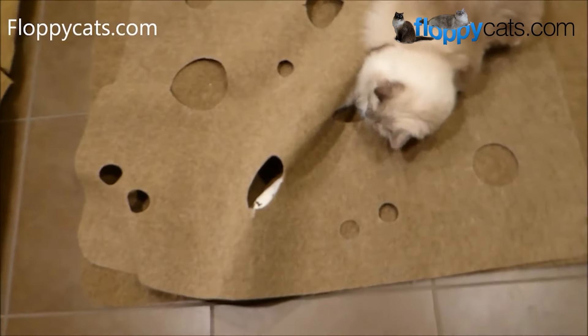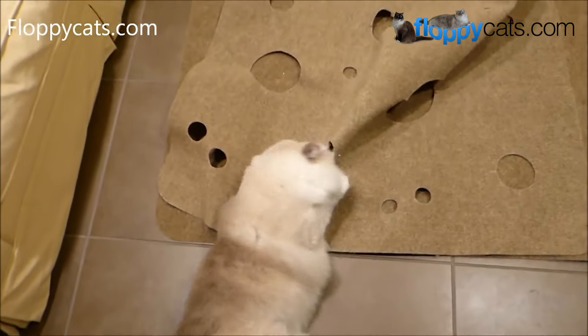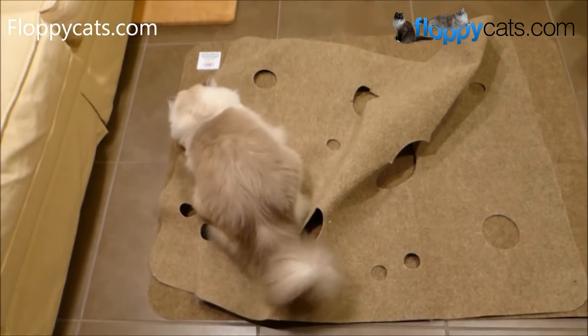My cat Trig, shown here, really loves the Ripple Rug and it's always featured every year in his favorite products giveaway.